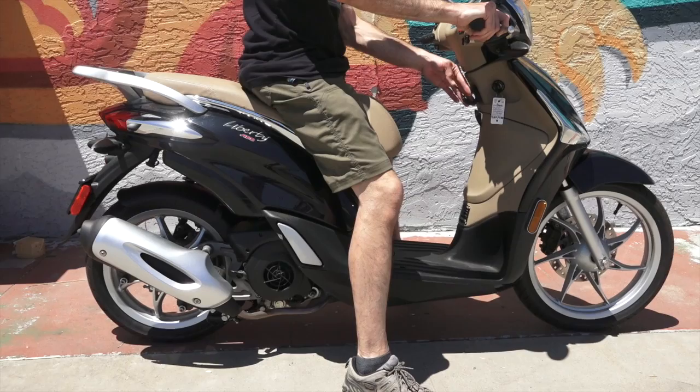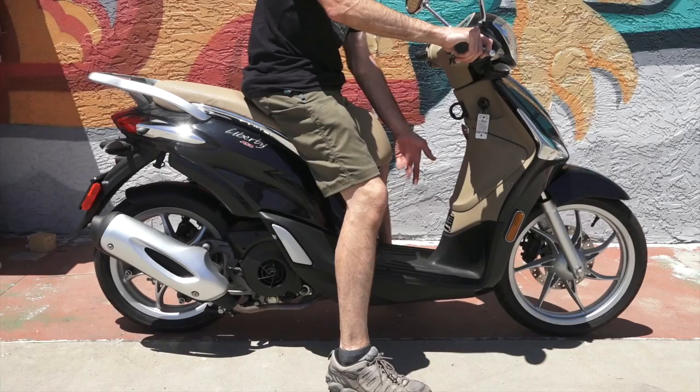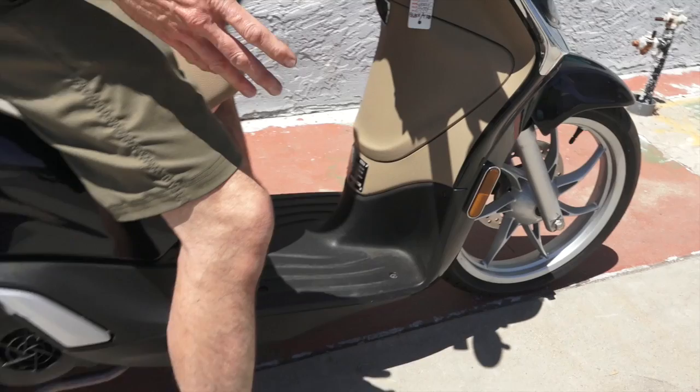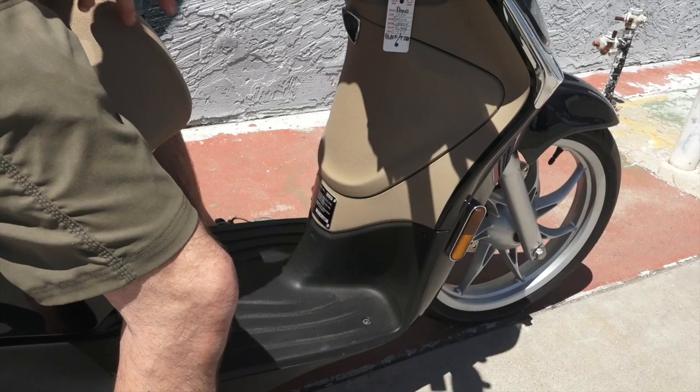If you have a bag with you — say a grocery bag in the center — it will easily hang in there, so that's added storage value. I've gone as far as bringing a bag of aquarium gravel on a scooter with a flat floorboard like this. A lot of people don't ever look at that, but I've always enjoyed scooters with flat floorboards.